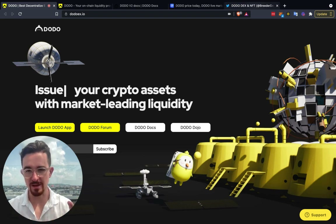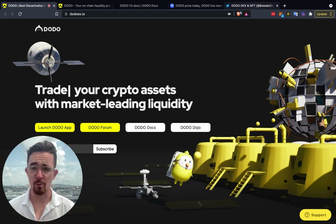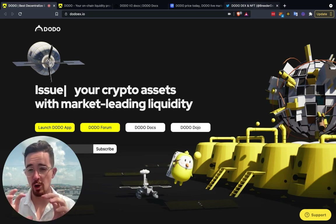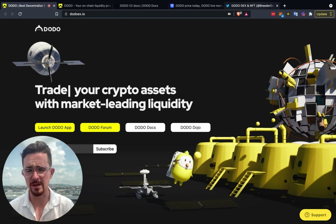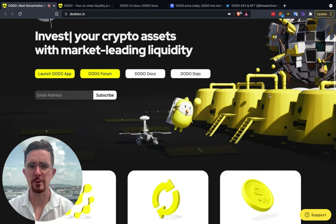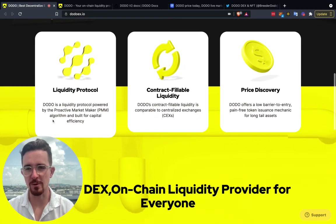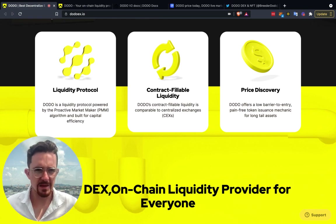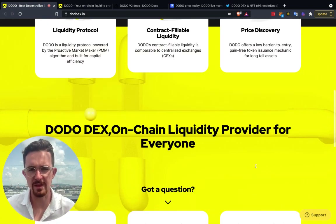I'm not saying that Dodo is a scam. I do actually like what Dodo is doing — it's pretty innovative with the PMM. We've talked about automated market makers and AMMs in the past, but a PMM is essentially a proactive market maker. Today we're mainly focusing in on their launchpad — specifically the part of the Dodo ecosystem called crowd pooling. Dodo is a liquidity protocol powered by the PMM system, built for capital efficiency, with contract fillable liquidity comparable to centralized exchanges.